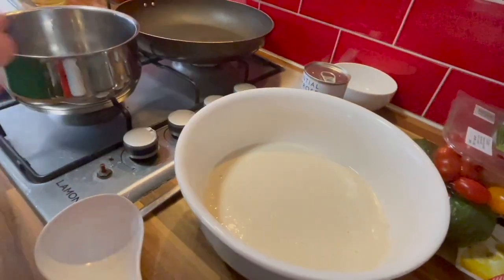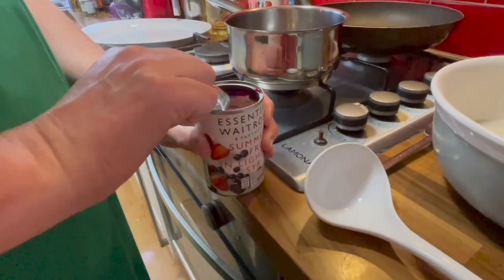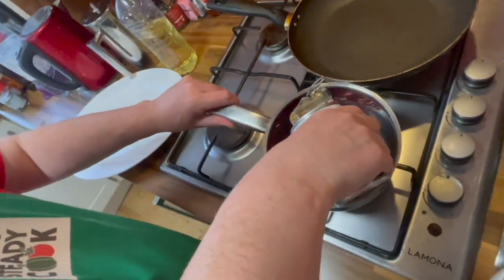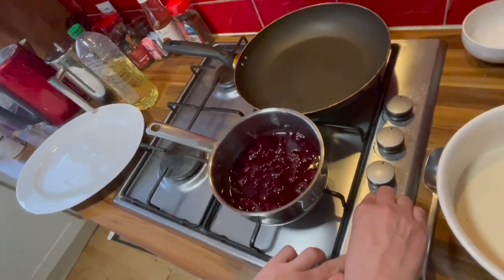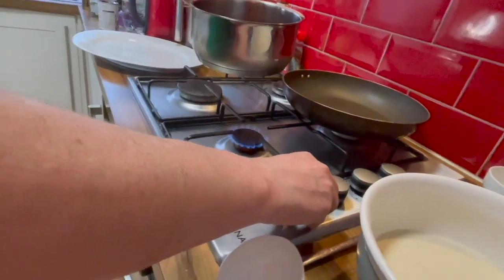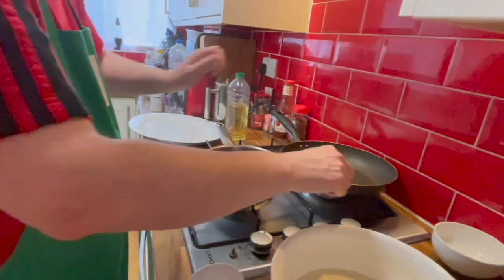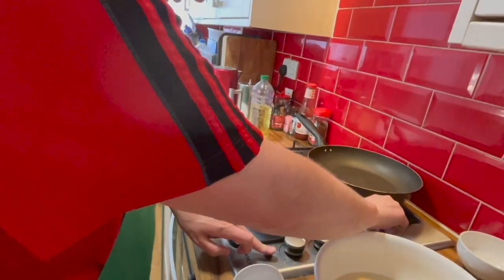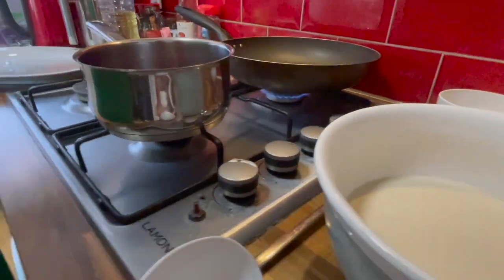Over at the cooker now. We have our pancake mix on the side, a frying pan and a saucepan. We're going to have lovely summer fruits over our pancakes, so I thought it'd be a good idea to heat them up. I pour all the fruit straight into the saucepan and turn it on — on the lowest of the small rings. We want this on the lowest possible heat so it just simmers while we do the pancakes. Here we have our frying pan — we want a medium heat.